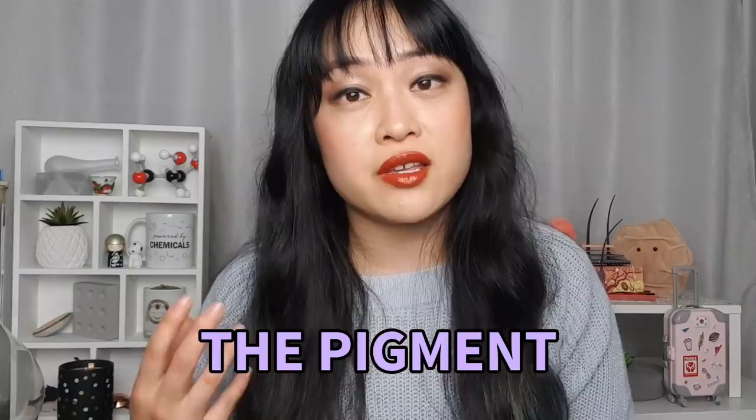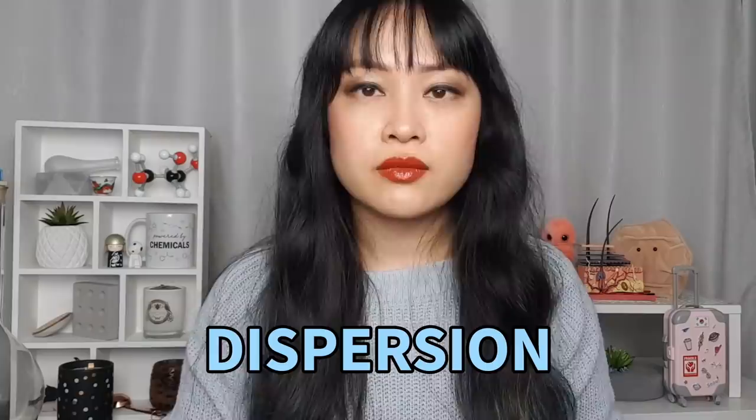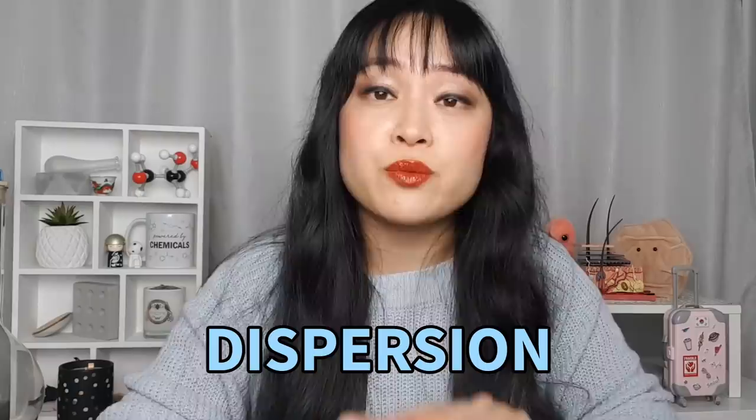Then we have the pigment, which is what gives a lipstick its color. One important thing about lipstick is that it's on your mouth, which means it's one of the few cosmetic products we actually end up eating quite a bit of — not as much as fear-mongering would have you believe, but you do end up eating quite a bit. That's why some pigments aren't allowed in lip products at all, or are only allowed at certain concentrations. The colored pigment is dispersed in the base — it doesn't dissolve but is ground up into tiny microscopic pieces spread out evenly, so it looks like one continuous color.